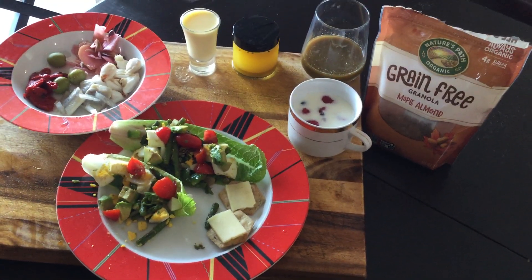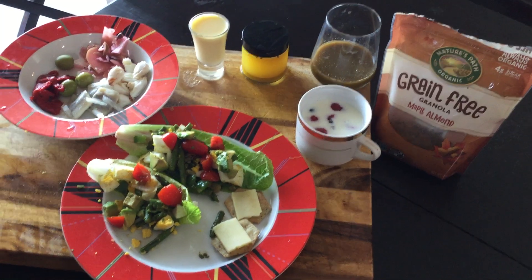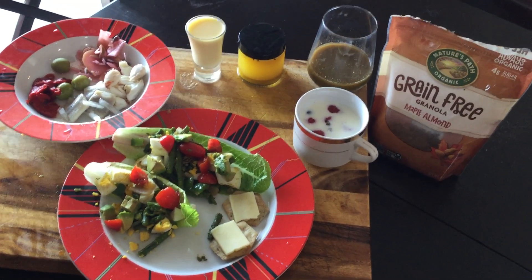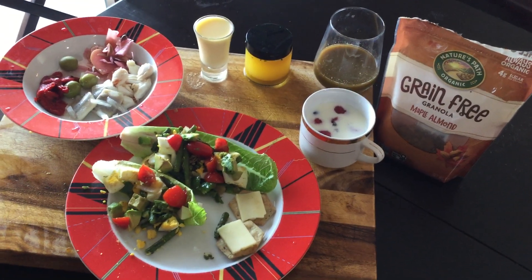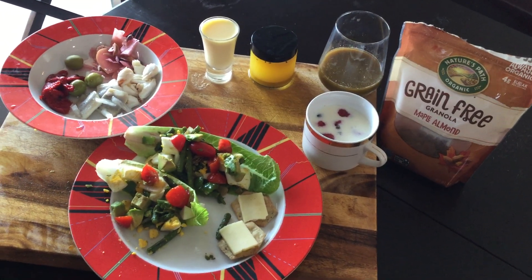That is the first of my two meals, and tonight I will share with you my evening meal. Nobody can say that eating organic is boring — just look at that. Have a good day, I'll be back soon.